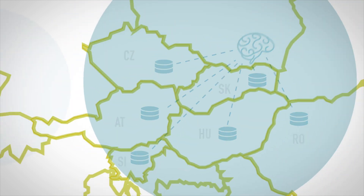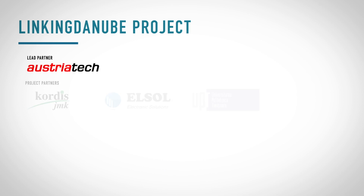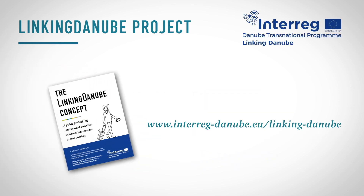In future, this could be extended to more local systems using different central nodes. In any event, the travel information service providers retain their data sovereignty. Linking Danube was developed by AustriaTech together with nine project partners. The project is funded within the Interreg Danube Transnational Programme. Further information on Linking Danube is available online and in the Linking Danube brochure.